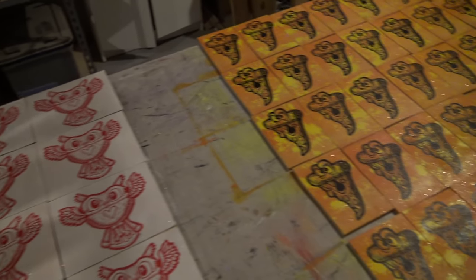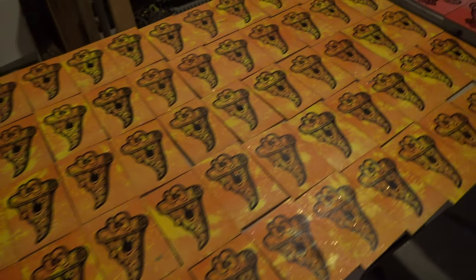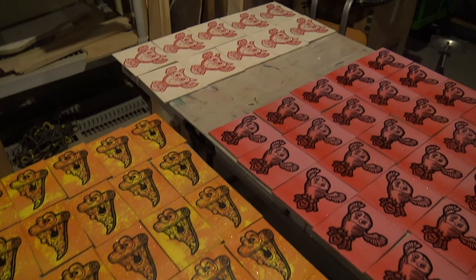I've got to cut out all the ornaments that I made last week. Look at them all right there — pizza, owl, and another owl. Sweet. I've got to cut all those out.